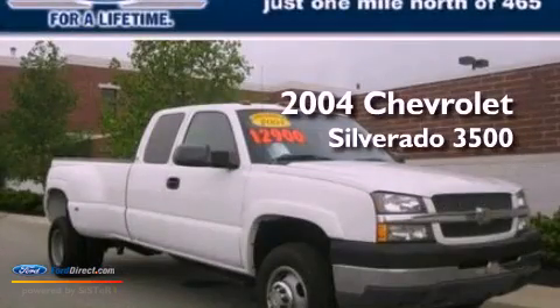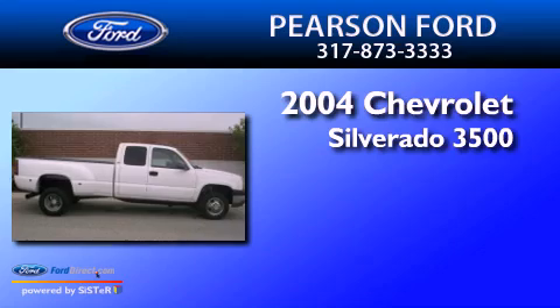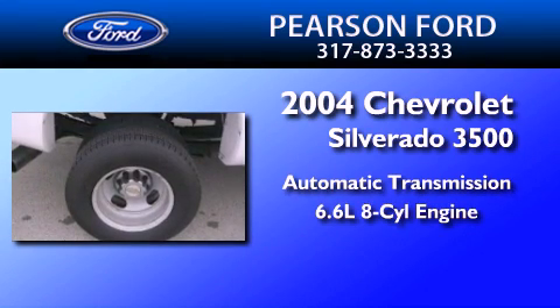This is a 2004 Chevrolet Silverado 3500. This truck has an automatic transmission and a 6.6 liter V8.